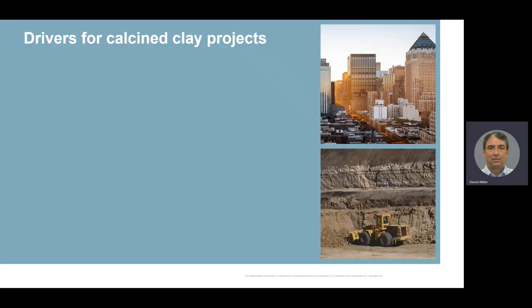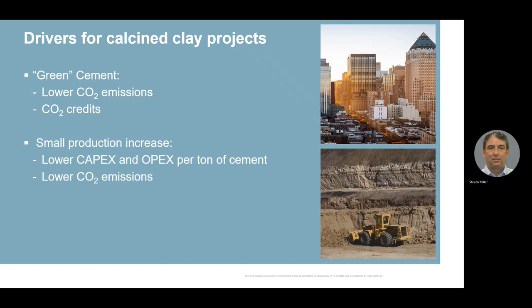There are a number of drivers for calcined clay projects today across the industry. First and foremost is to make green cement and be sustainable, where we can use calcined clay to lower CO2 emissions and gain CO2 credits, or conversely, lower CO2 taxes. Calcined clay can also be used to get a small production increase. It has lower capex and opex per ton compared to clinker, so you can lower your operating costs by increasing capacity using calcined clay instead of making more clinker, with the added benefit of lowering CO2 emissions.